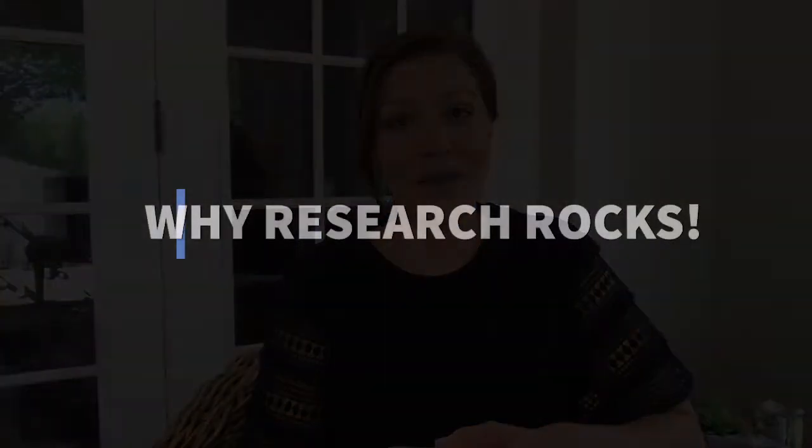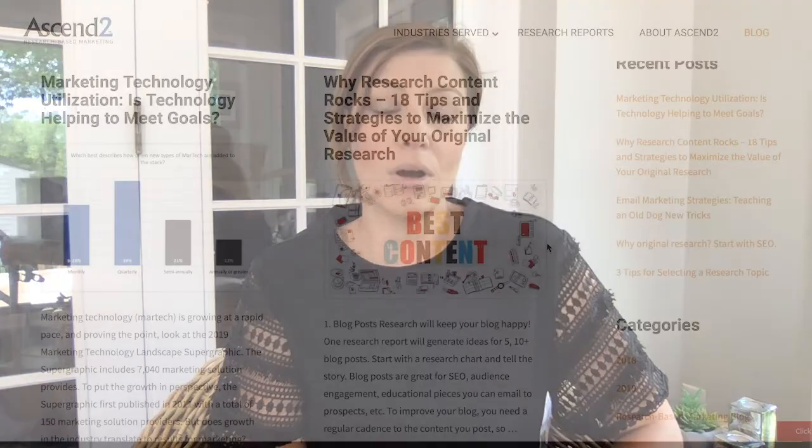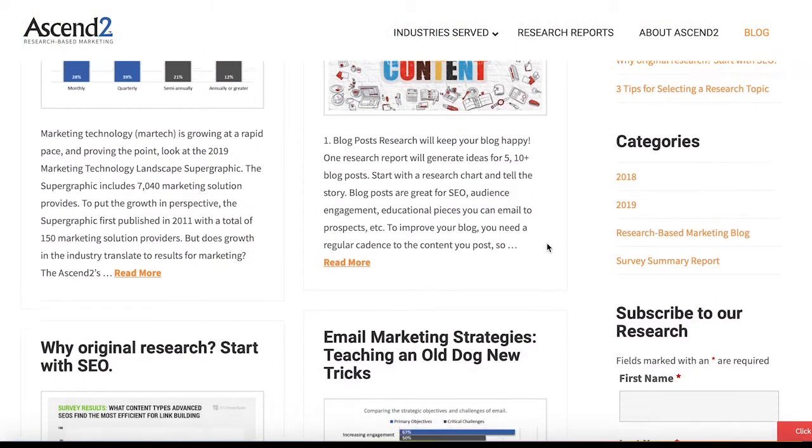Hey guys, I'm Jenna Bollanio, Chief Content Officer with Ascend 2, and this is an installment of our Why Research Rock series. We all know that there isn't very much value in content if you aren't getting it in front of the right people to consume it.